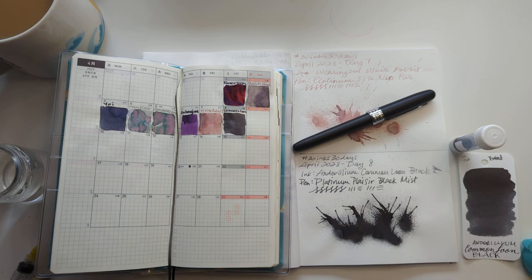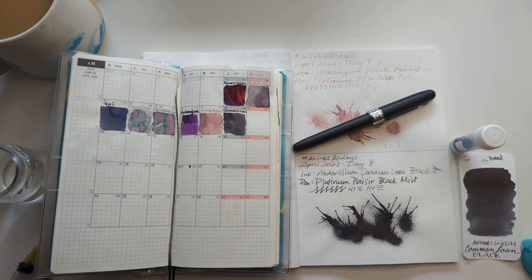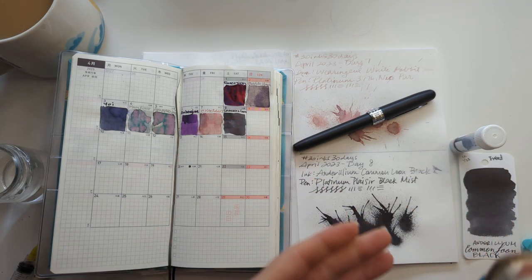Hi friends. Welcome to 30 Inks, 30 Days, Day 9. Wow. For those of you that celebrate, happy Easter. For those of you that don't, have a great day. Well, all of you have a great day.